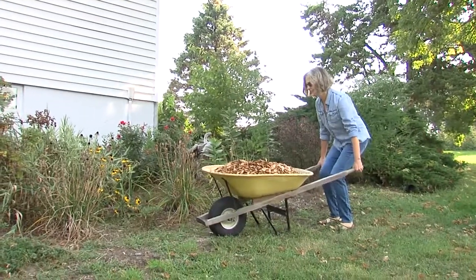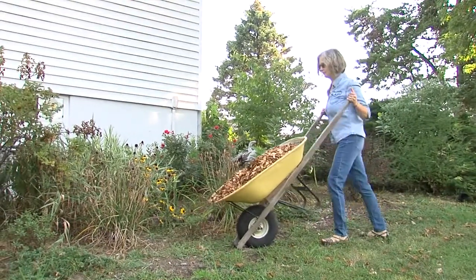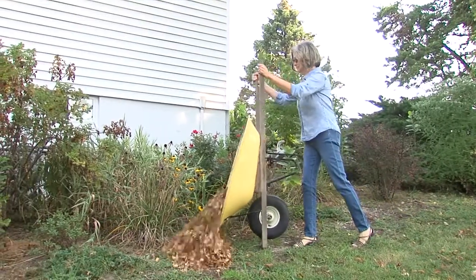Traditional wheelbarrows are awkward to dump, forcing you to reposition your hands on the handles while elevating the wheelbarrow into the dump position.